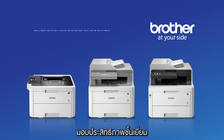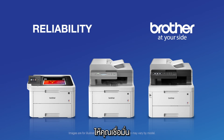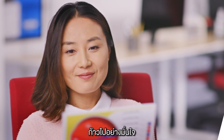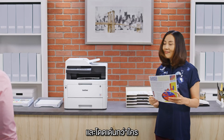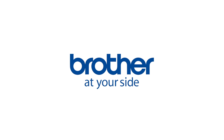Only Brother delivers the performance, affordable color printing, rich functionality, and exceptional reliability you need to help you succeed. Work hard, move fast, and stand out with affordable color printing from Brother. Brother at your side.